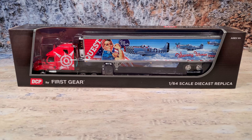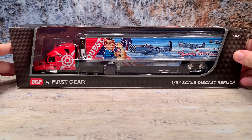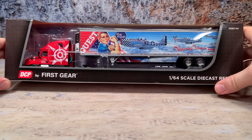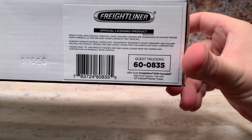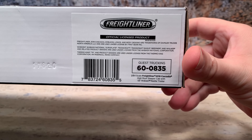And here it is guys — this is the DCP by First Gear, Quest Trucking's Freightliner Cascadia, the new style 2018 Cascadia, with Thermo King reefer van trailer. It comes in their standard DCP box, the window box with the two-piece blister. It is item number 60-0835, for Quest Trucking.